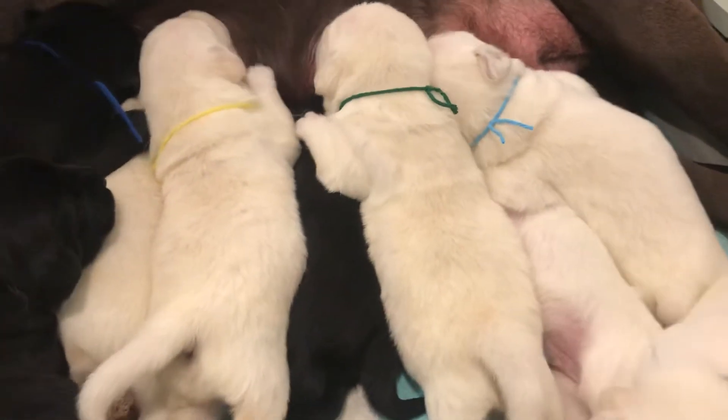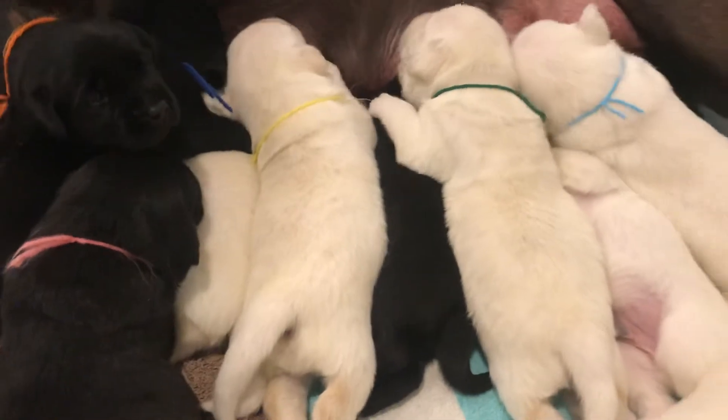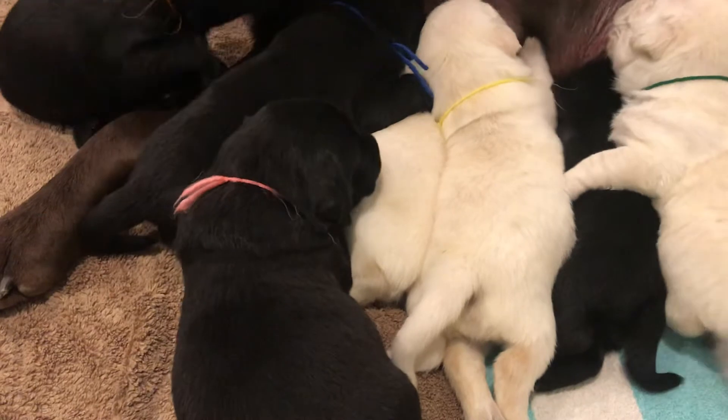These are all pretty white. They're going to take after their dad. The yellows are going to be more white, lighter colored.